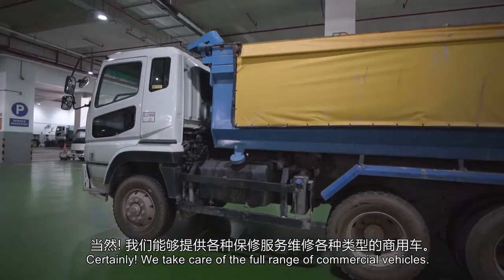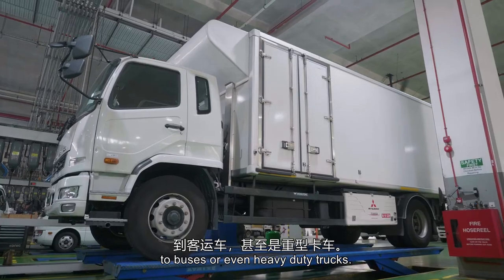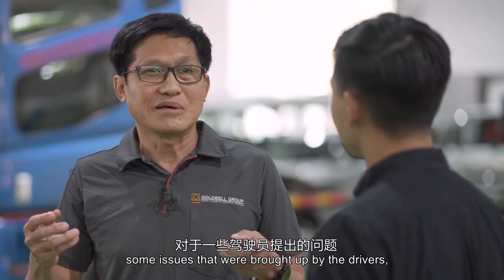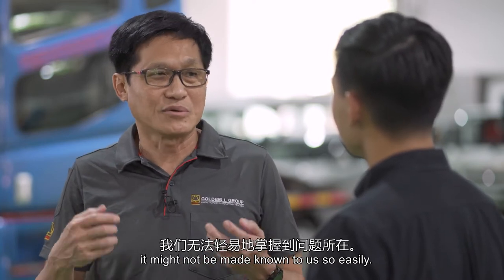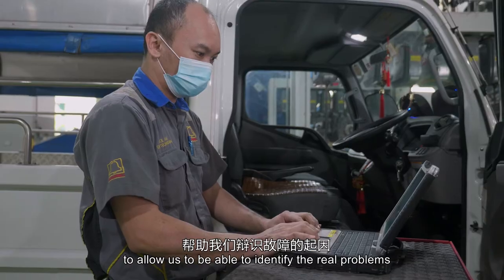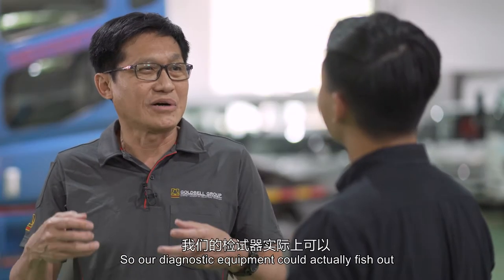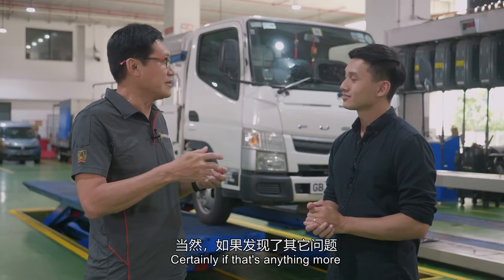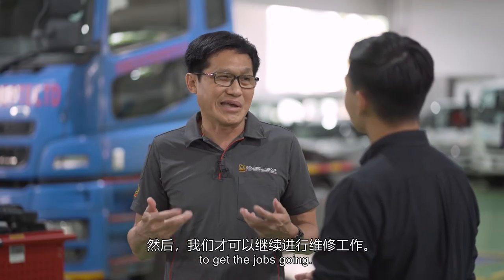We take care of the full range of commercial vehicles, right from a small commercial van to buses or even heavy-duty trucks. Sometimes we face problems with the vehicle itself — issues brought up by drivers that might not be made known to us easily. We have to make use of equipment to identify the real problems, because most of these might not even have a telltale sign. Our diagnostic equipment can fish out all the error codes, and if there's anything beyond what was told by the owner, we update them to get their consensus before getting the jobs going.